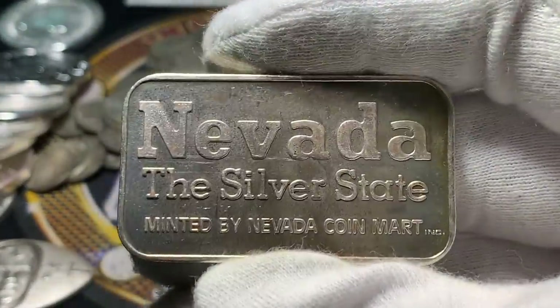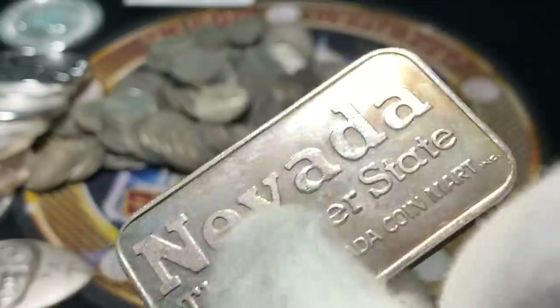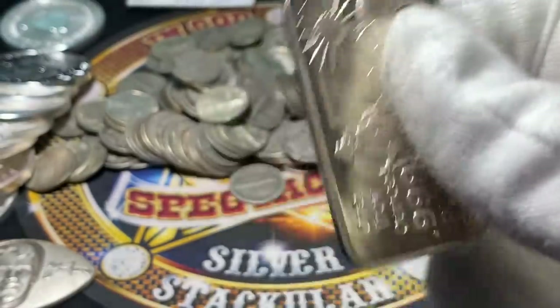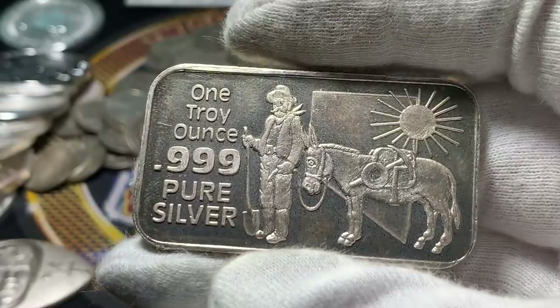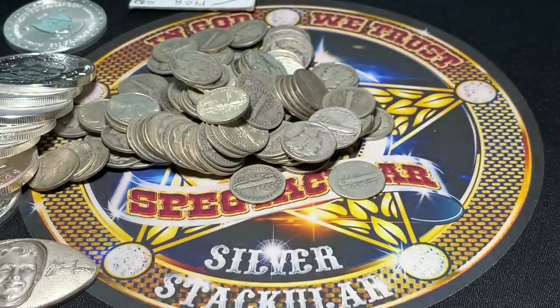Another one of these — I've found a few of these before. Nevada, The Silver State, minted by the Nevada Coin Mark. It has the old donkey and the old prospector on it, just going to go find some gold. No big deal.